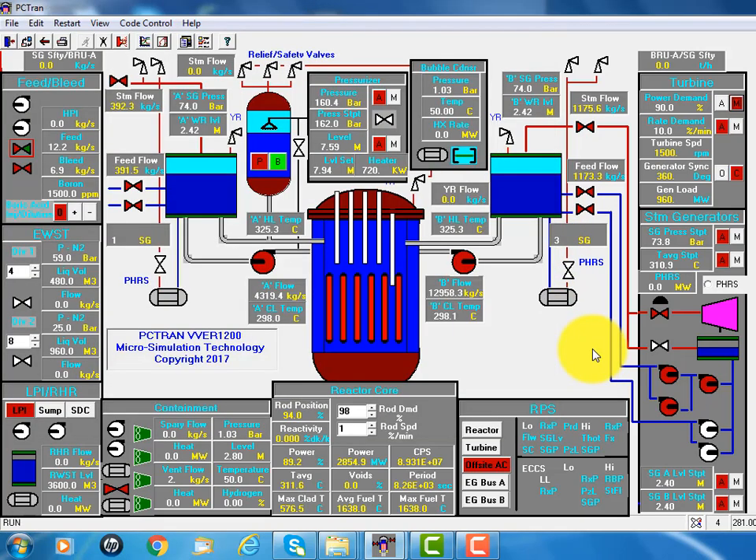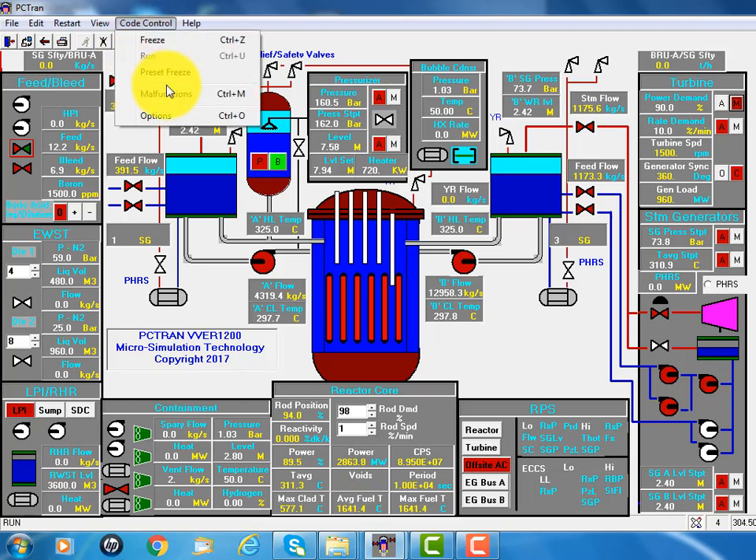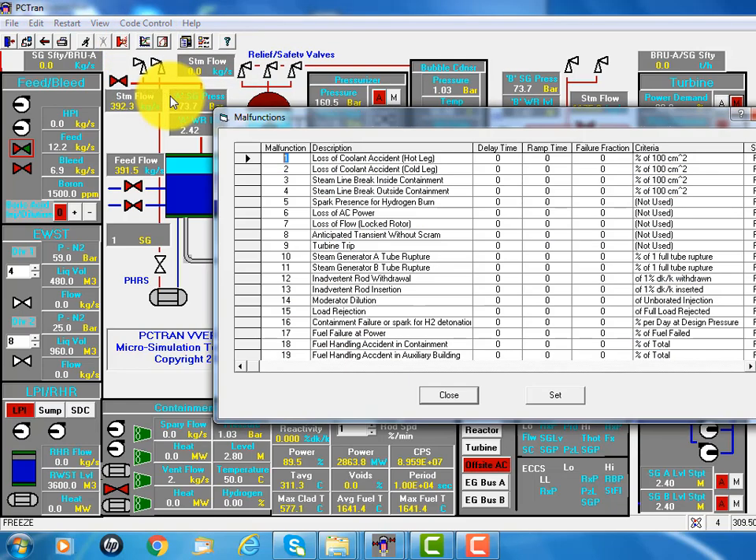The primary pressure and secondary pressure are more or less constant, because of the control of the pressurizer and steam generators. So that's for normal operation. During an accident, we can click the manual function. There are 20 categories: loss of coolant accidents, steam line breaks, loss of AC power, anticipated transient without scram.